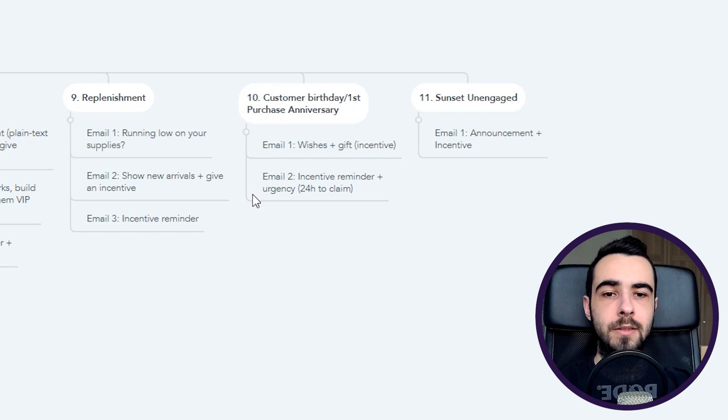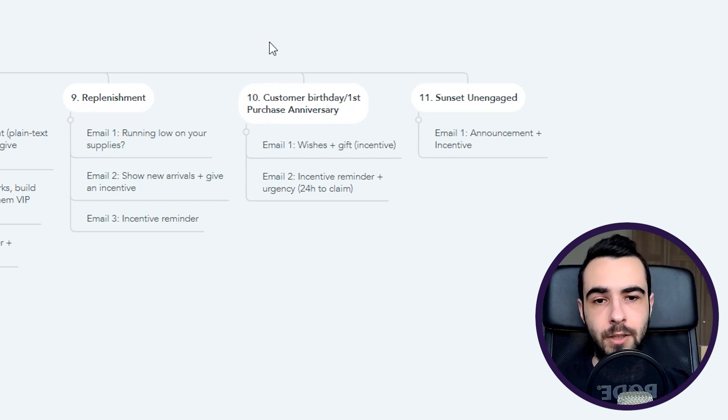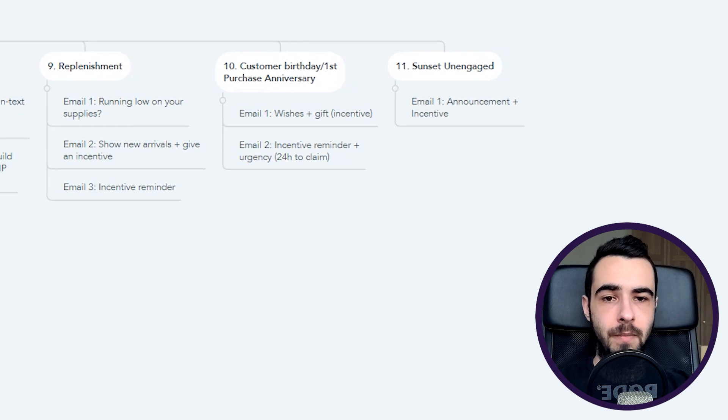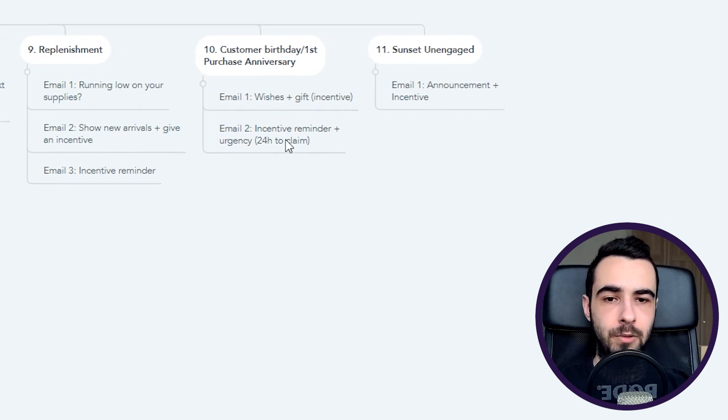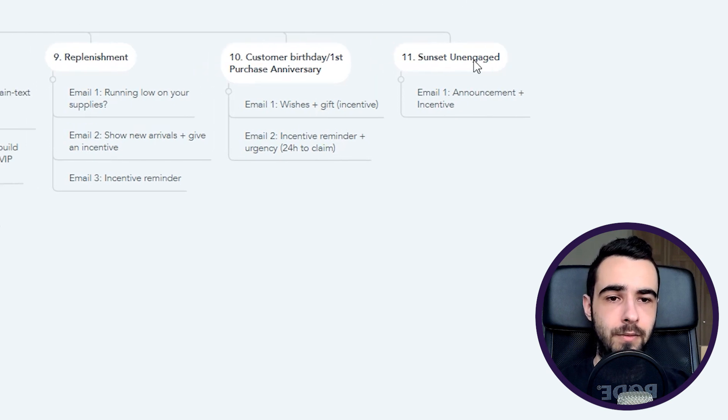Flow number ten is the customer birthday or first-purchase anniversary. Many brands do birthday flows, but you won't have birthday dates for all customers and collecting them hurts pop-up conversion rates. Instead, use a first-purchase anniversary — one year after they bought, send them emails celebrating the occasion. Email one is wishes plus a gift (an incentive). Email two is an incentive reminder plus urgency. Time delay between the two emails is five to seven days so they have time to act on the discount.